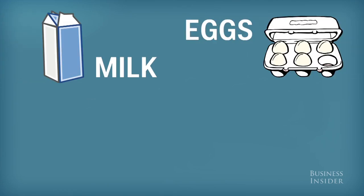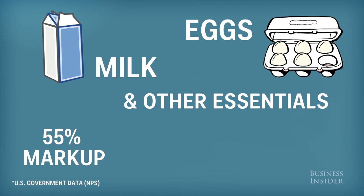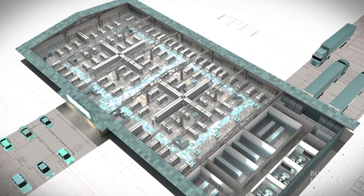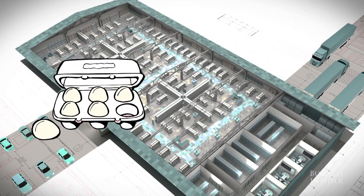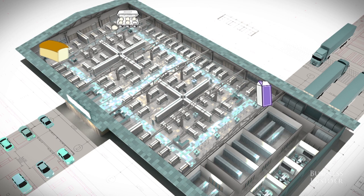Milk, eggs, and other essentials are tucked away in the back of the store, making you go through the entire place to get to them. And once you do get there, it's not cheap — milk is marked up 55% and eggs 67%. These staples — eggs, bread, milk — are spread out in the store's remote corners. It's just another way grocery stores get you to spend lots of time within their walls and see as much expensive stuff as possible that you might want to buy.